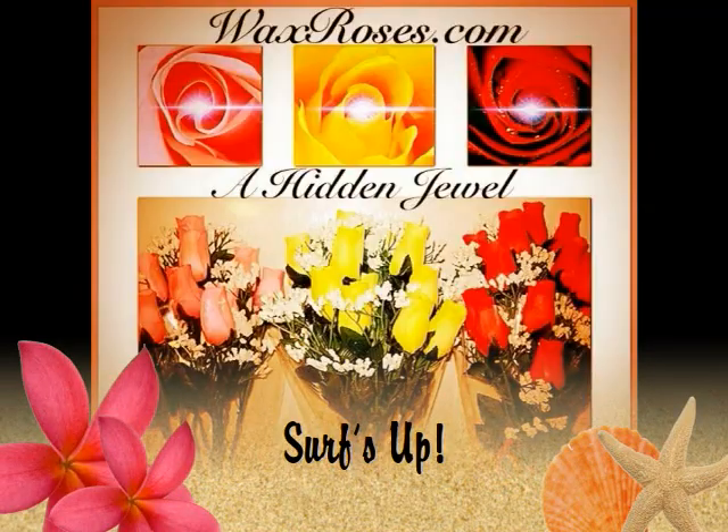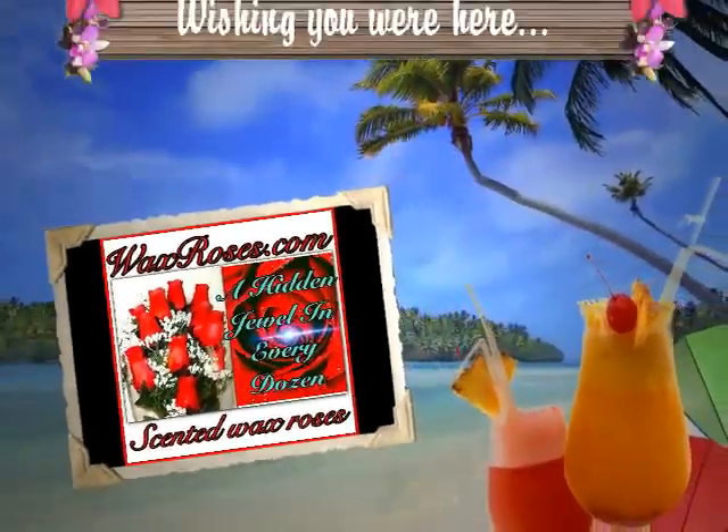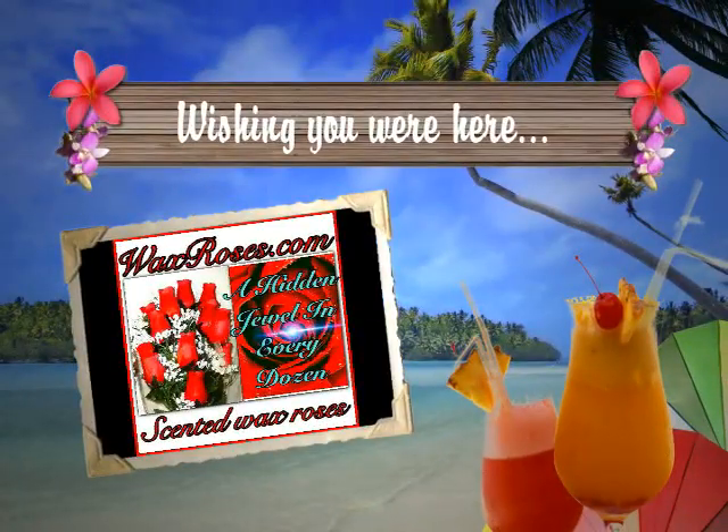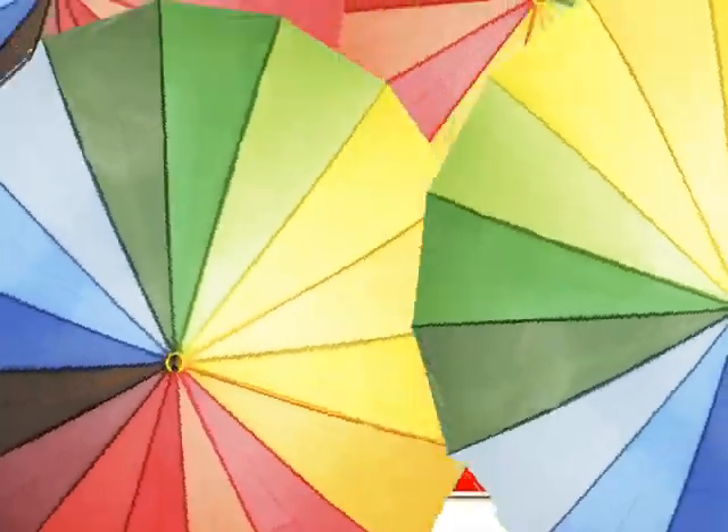Give The Gift That Never Dies. Give Wax Roses and watch the surprise at www.waxroses.com — give the gift that never dies.